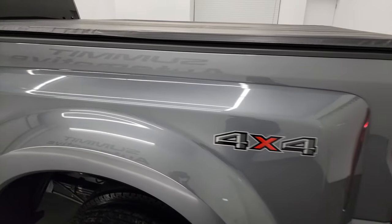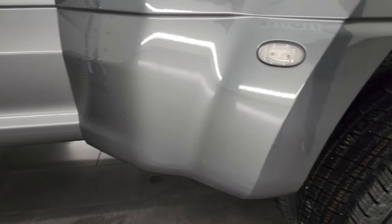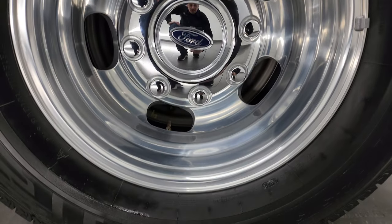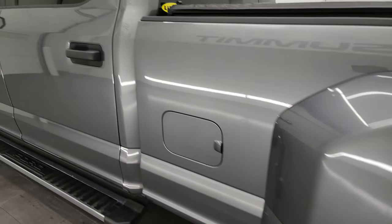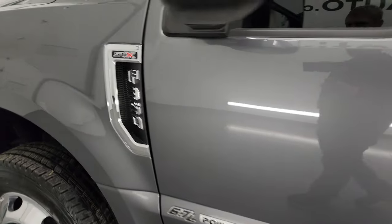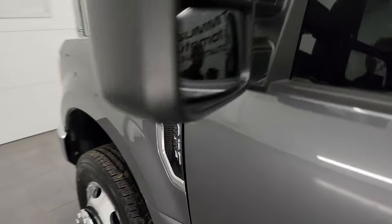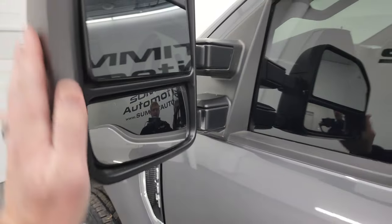Coming around to the driver's side, the dually tub and box side all look really good — I didn't see any major dents or dings. The front of the dually tub looks really good, and the back wheel is in really nice condition as well. You can always tell if it's got the STX package by the sticker right there. It does have the telescopic tow mirrors — they are heated, they telescope out, and they fold in.